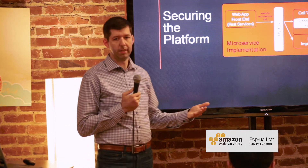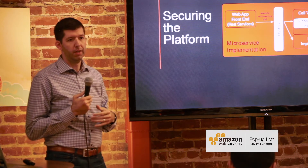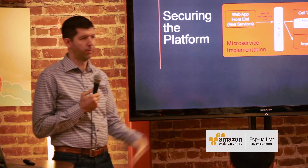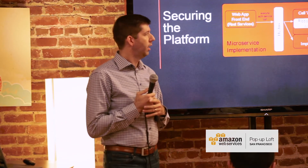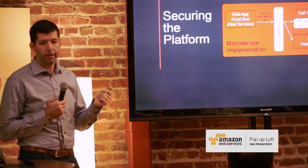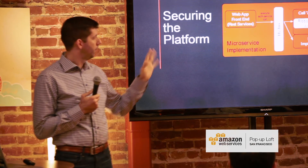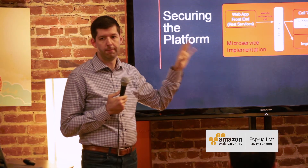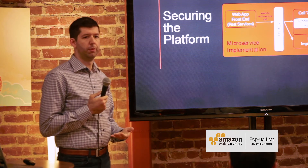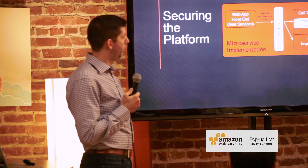We're called the Platform Security team at Netflix; it turns out there's a Platform Engineering team that puts out a lot of these open source components. The similarity in names is not a coincidence — we sit right next to them and work closely with them. Within Netflix we use a lot of these pieces as well, and whenever we deploy these services we want the default framework and code base that everyone's using to present a system that's as secure as possible for everyone.